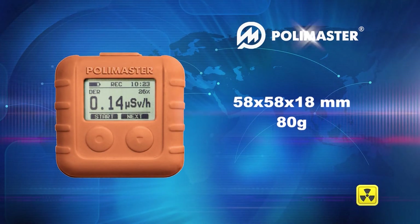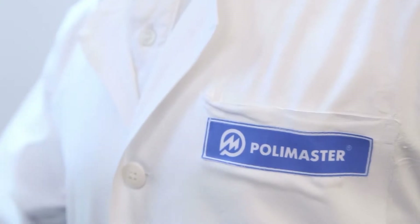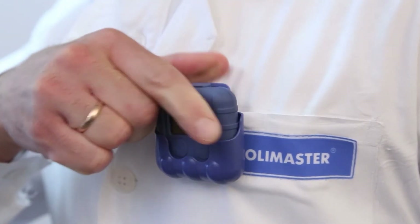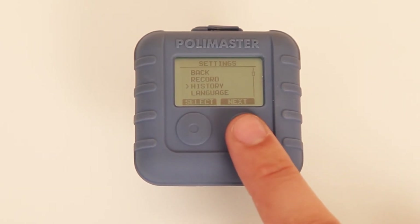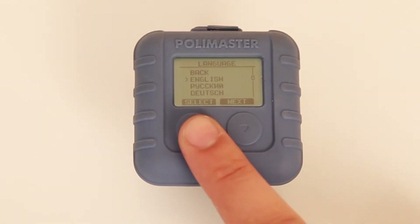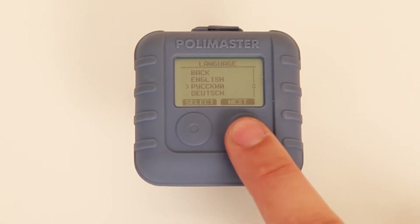The device has small size and weight, a shockproof and hermetic case, and comfortable fit. The interface of the PM1610 supports four languages: English, Russian, German, and Japanese.